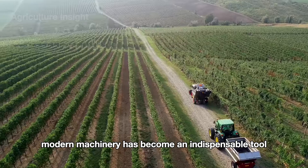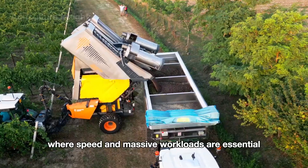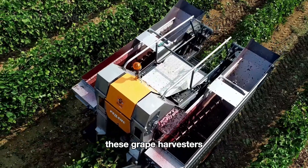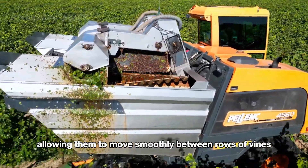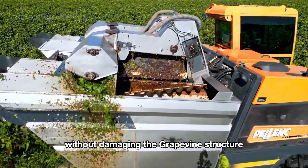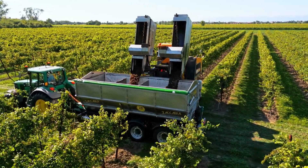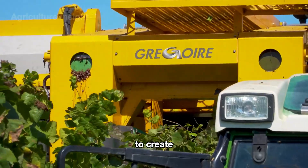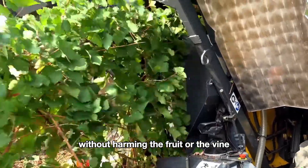When it's time for harvest, modern machinery has become an indispensable tool in large vineyards where speed and massive workloads are essential. These grape harvesters are designed with advanced technology, allowing them to move smoothly between rows of vines without damaging the grapevine structure. They use vibrating bars or gentle shaking mechanisms to create enough movement to detach each grape from the stem without harming the fruit or the vine.